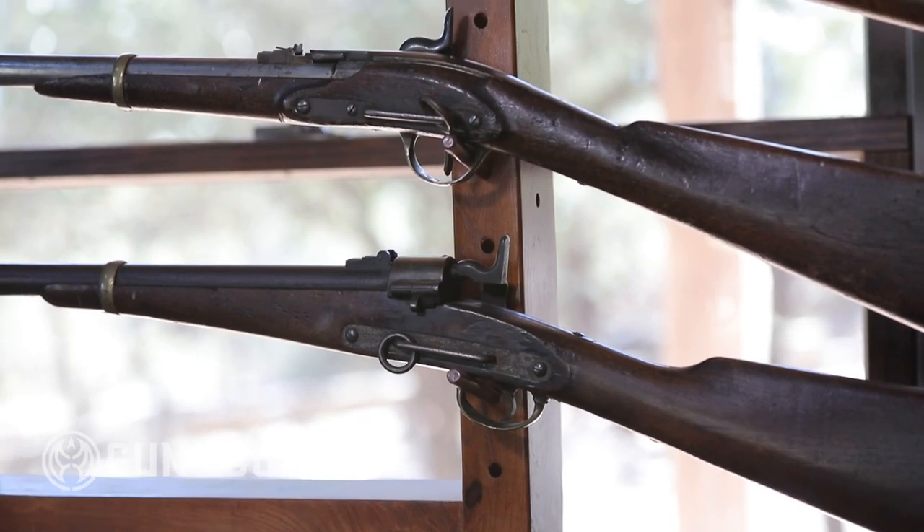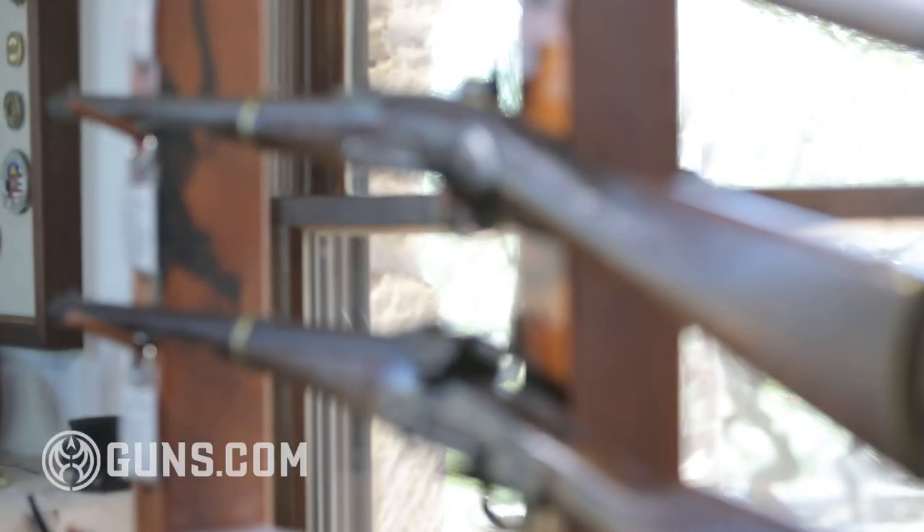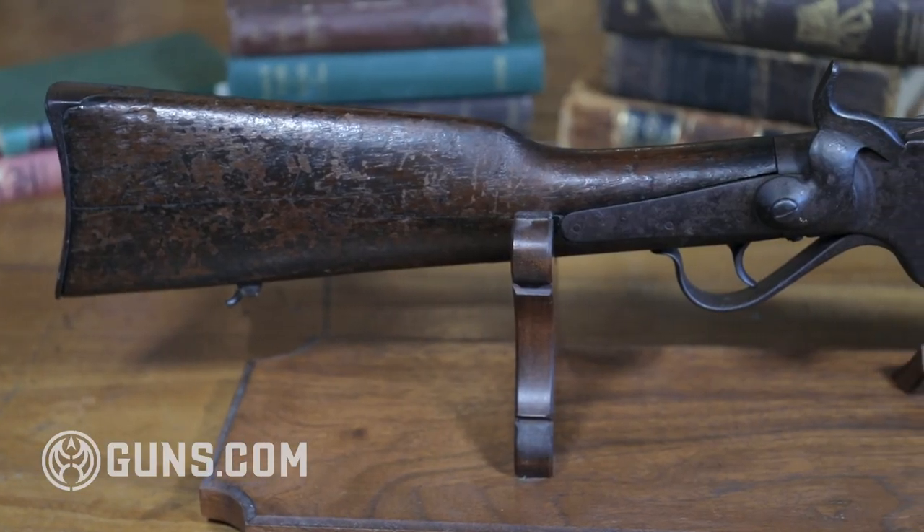Almost everyone who collects old guns is interested in the history of the guns they collect. The individual focus is highly personal. My special interest is in 19th century American carbines. Partly this comes from an interest in the history of America in the 1800s, and partly it comes from an early fascination with the Goodson family carbine — this guy right here — that our family used to help settle the Texas frontier after the Civil War.